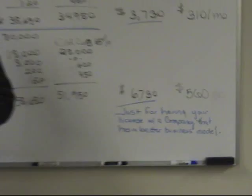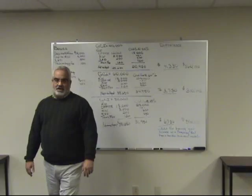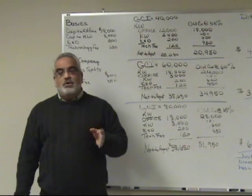Just for keeping your license with a company that has a better business model — there are many reasons to come to Keller, but I'm just here to talk about the numbers. When you look at the numbers, they're second to none. There's no other company out there who can offer you these numbers at any commission level you're at.